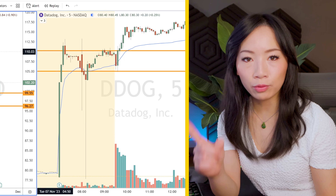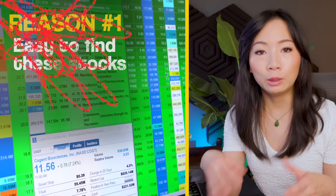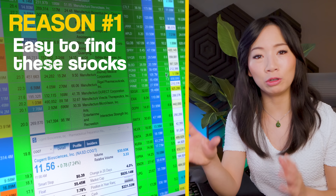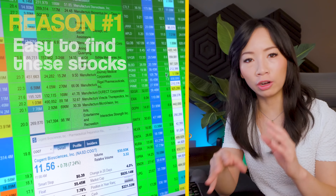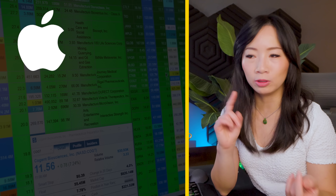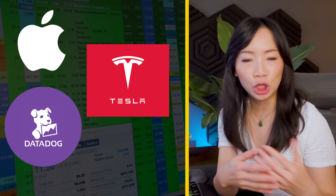Before I dive into the live trading example, let's talk about what makes this strategy so repeatable and suitable for beginner traders. The first reason is it's easy to find these stocks. With the criteria we just mentioned, these gap ups — especially on large cap and mid cap stocks like Apple, Tesla, DDOG, or even cheaper stocks like Block or Coinbase — happen very often. And you can find them with either paid or free scanners.